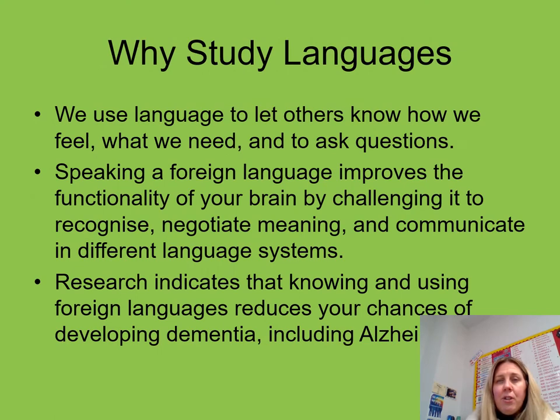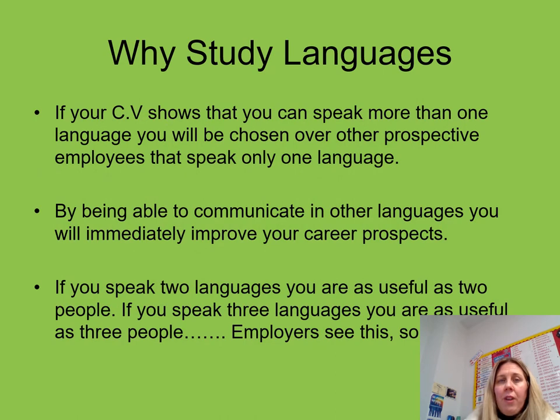Some of the reasons why we study languages — these are more general interest ones — however we're more concerned with employability. We always do very well by our pupils and we always get great sets of results across the three languages, and it's helped a number of our pupils go on and study languages at university or help to meet the requirements for entry into university courses.